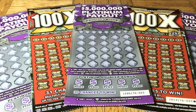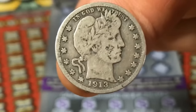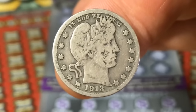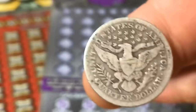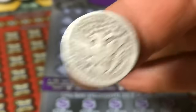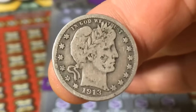Before we get to that, we have a coin of the moment entering the view. This is a Barber Head Quarter from 1913, so it's about 108 years old — seen a few days, a little bit of history. There is Lady Liberty with her wreath around her head. It's named for the designer Charles Barber. Here's the back with the eagle, and this was — and still is — a quarter, 25 cents.